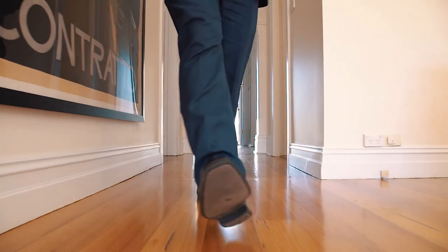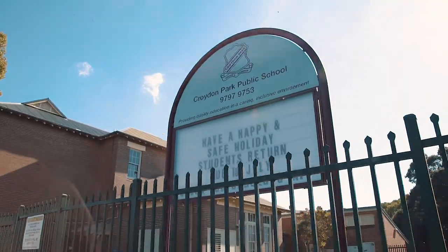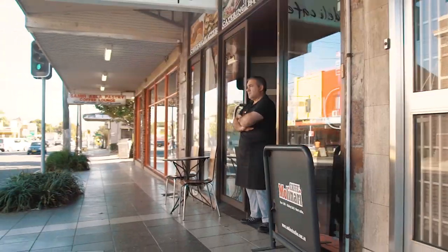Complementing the wonderful features of this desirable family home is the easy access to schools, shops, parkland, and the cosmopolitan and vibrant lifestyle Croydon Park has to offer.